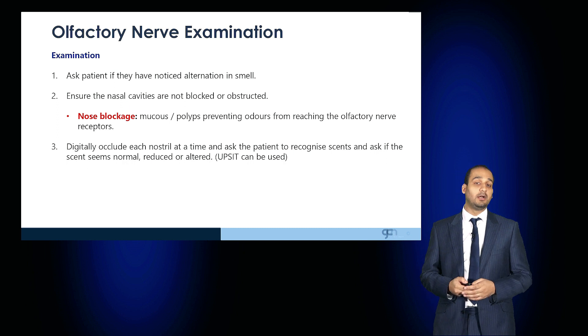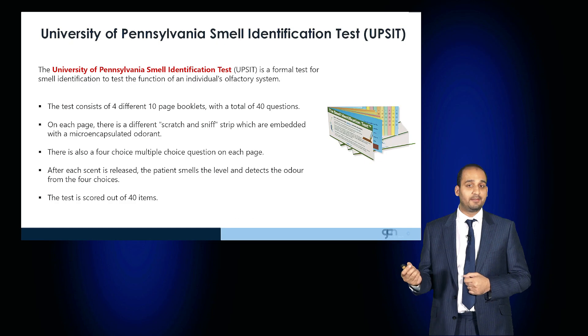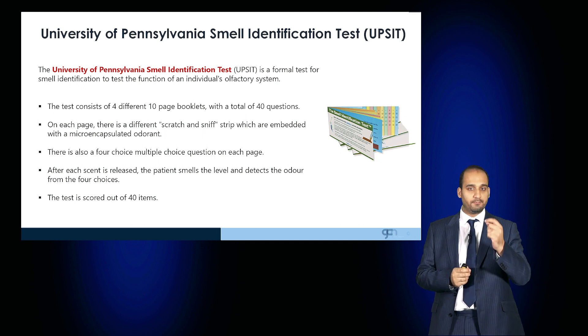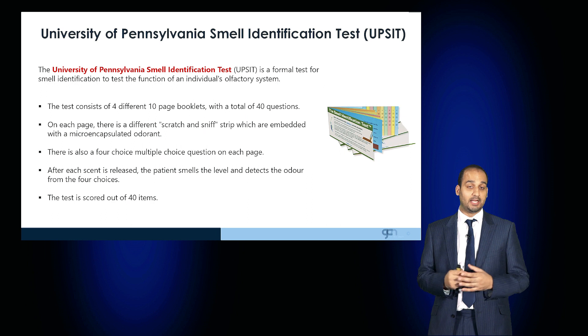Formally, a UPSIT test can be used. The UPSIT — the University of Pennsylvania Smell Identification Test — is a formal test for smell identification. It consists of four different 10-page booklets with a total of 40 questions. On each page there is a different scratch-and-sniff strip embedded with a microencapsulated odorant. There are four choices and the patient selects what they believe the scent is; a score of 40 is achievable.